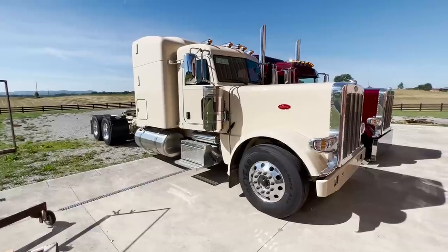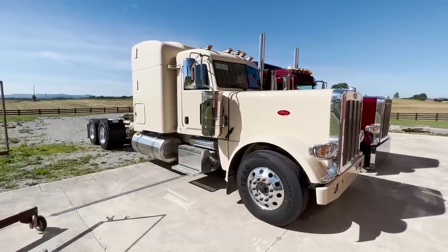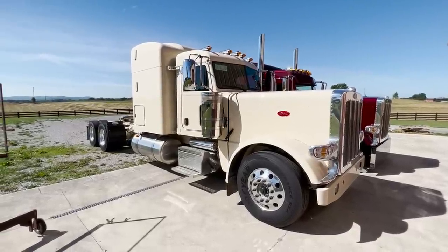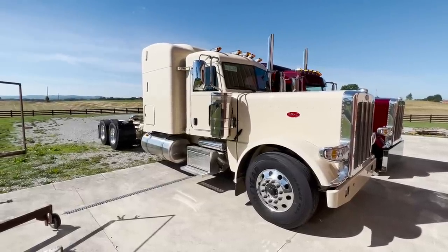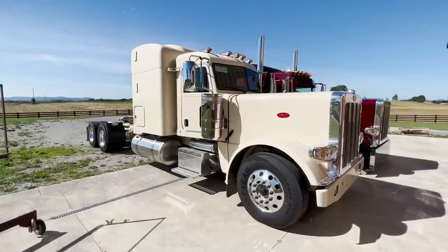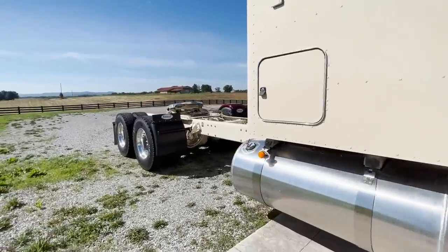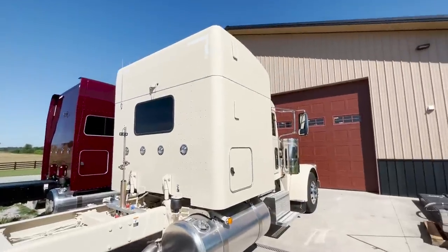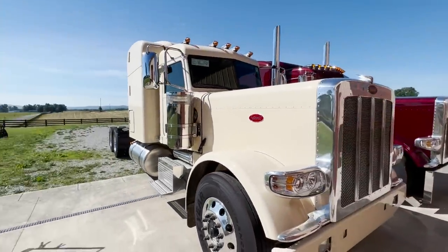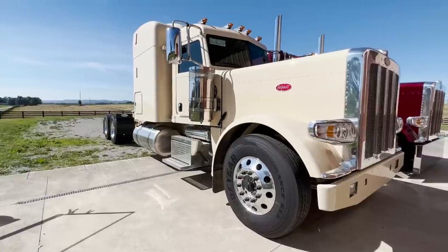This next truck is coming into the shop in the next day or two. It's a really cool color called Wellington Cream — a little different, and I really like it. We're doing a ton of painted pieces: bumper, visor, window chops, cab and sleeper panels, fenders, deck plate, air dump kit, painted front hubs, and a set of stacks. It's a 72-inch stand-up with a Cummins, 18-speed, five-and-a-half-inch front drop axle, and it's super loaded on the inside. This one is going to look awesome when it's all done.